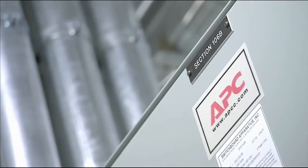Brand recognition is always important. I like to tell our customers that we're an APC shop, because they're very reassured by that. They all know who APC is and that they make products that you can count on.